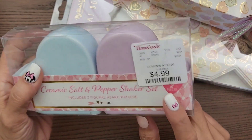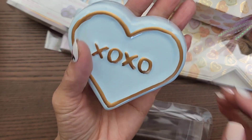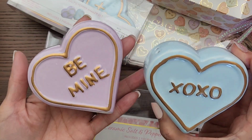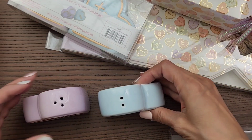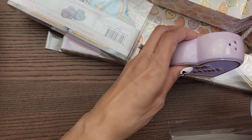I found this ceramic salt and pepper shaker set — it's so cute and was only $4.99. One says XOXO — it's small and adorable — and the other is blue and purple and says 'Be Mine.' Isn't that adorable for a salt and pepper shaker? You display them standing up together — so cute.